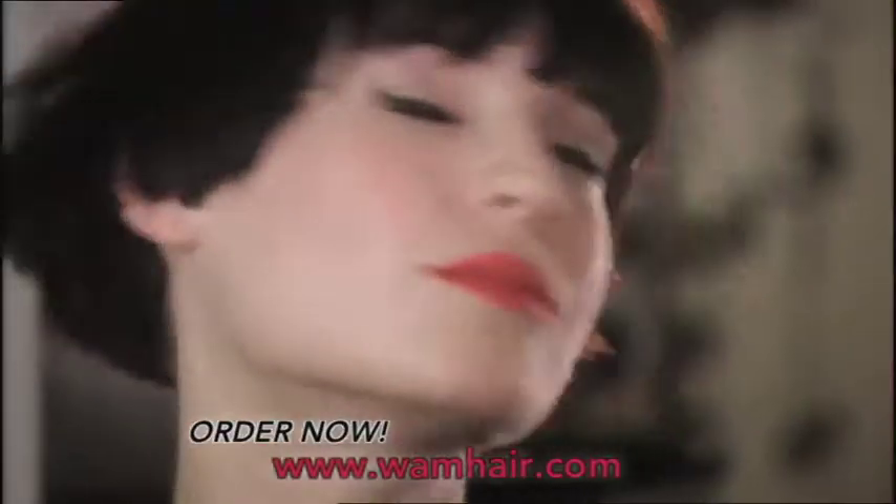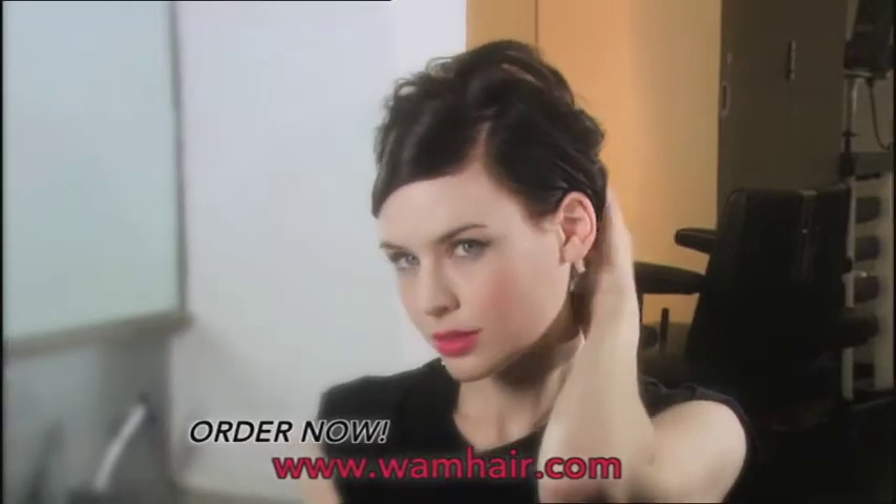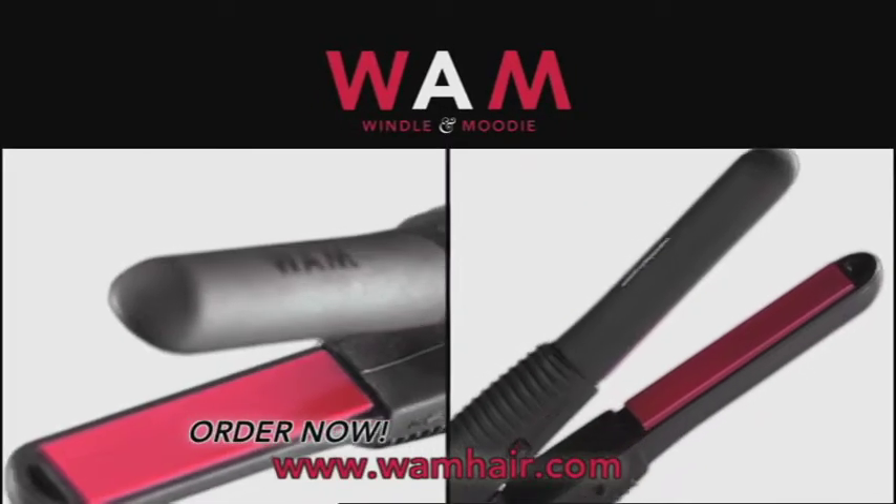Create super straight hair, luscious curls and gorgeous flicks. Add volume, lift and detail. Boost your style with the perfect handbag styling solution.